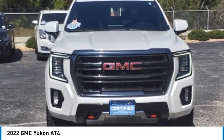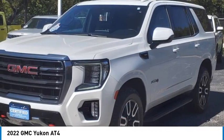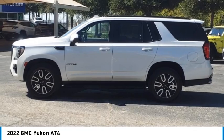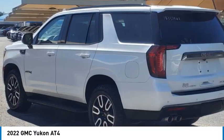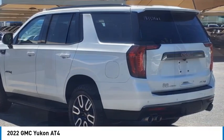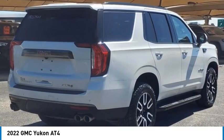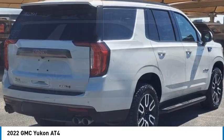Stop by and take a look at the 2022 Yukon. Peace of mind comes standard with GMC's powertrain warranty and Yukon's five-star frontal crash test rating. Boasting a Vortec 5.3 liter V8 with active fuel management and flex fuel, the Yukon is agile and capable.